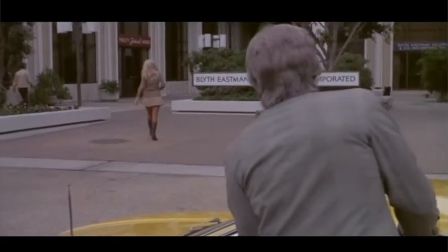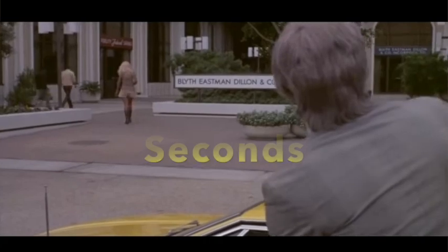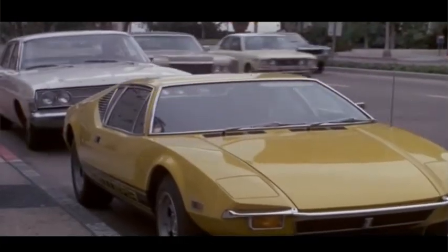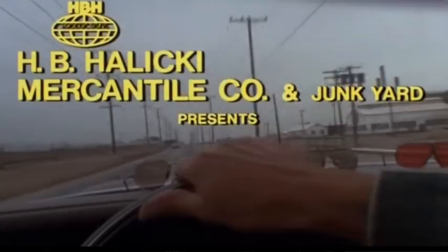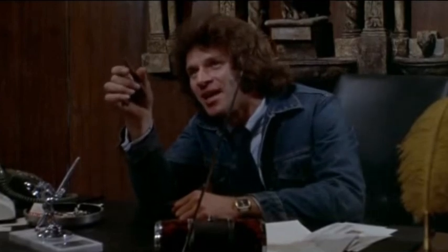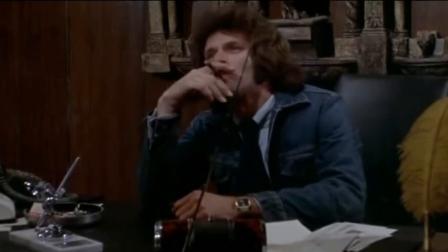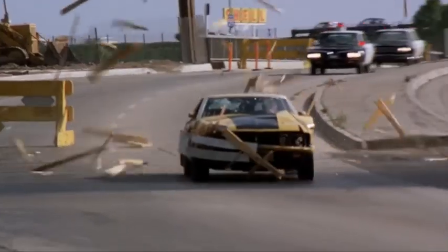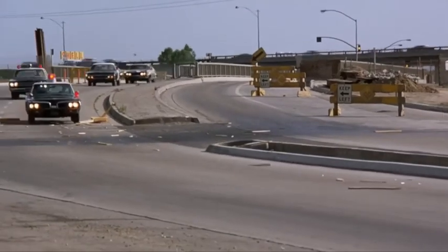Today we will be looking at the 1974 film Gone in 60 Seconds, the very definition of a B-movie, produced by the H.B. Halicki Mercantile and Junkyard. Written, directed, starring, and stunts by Henry Blight Halicki, also known as Toby, and a cast of friends and family, with one of the most epic car chases in movie history.